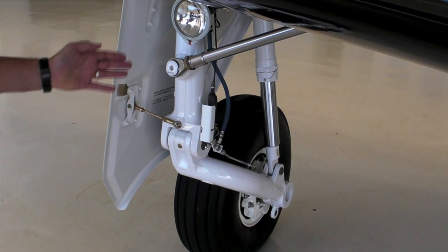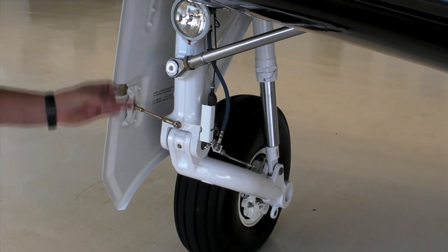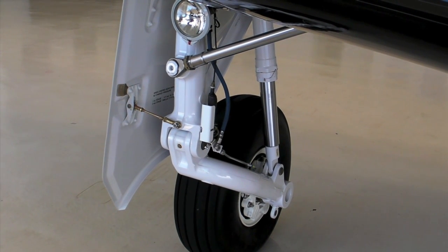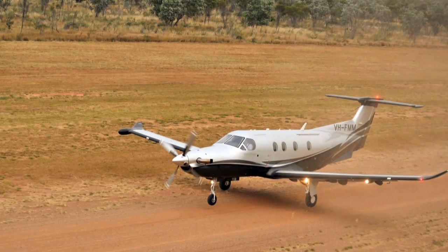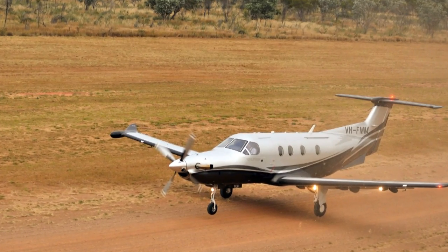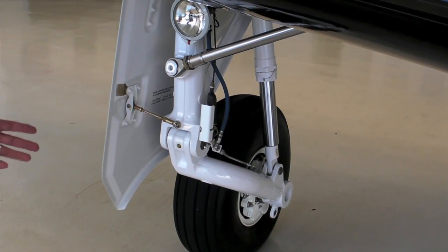The setup is called a trailing link landing gear. Instead of a straight strut, which on most airplanes in this category has three to five inches of travel, this has 14 inches of travel. That means, one, it's going to make your landings look good, and two, it's going to make off-airport landings possible with this aircraft.